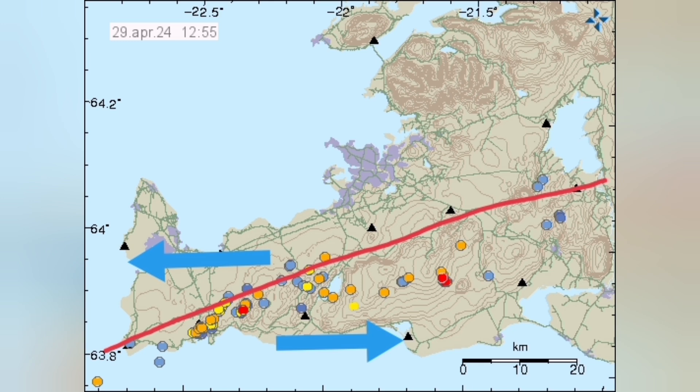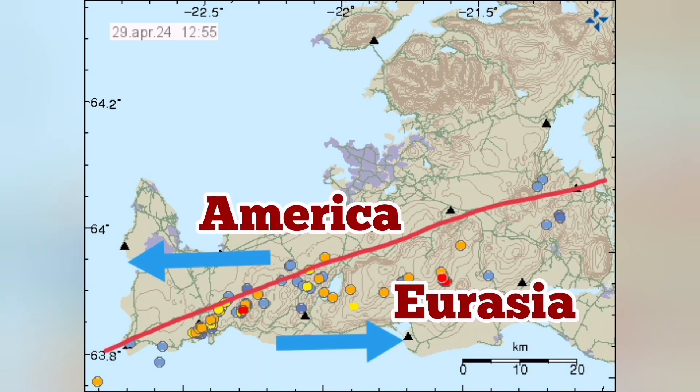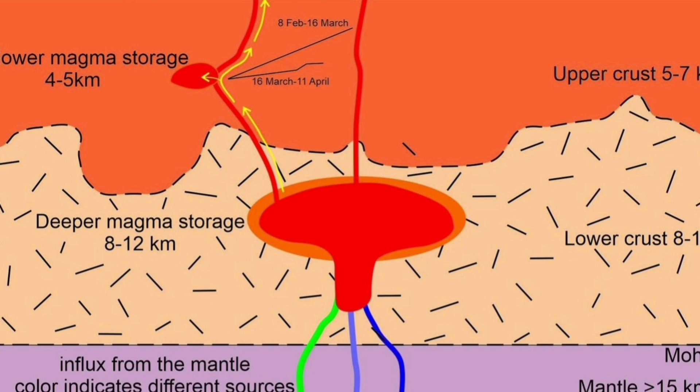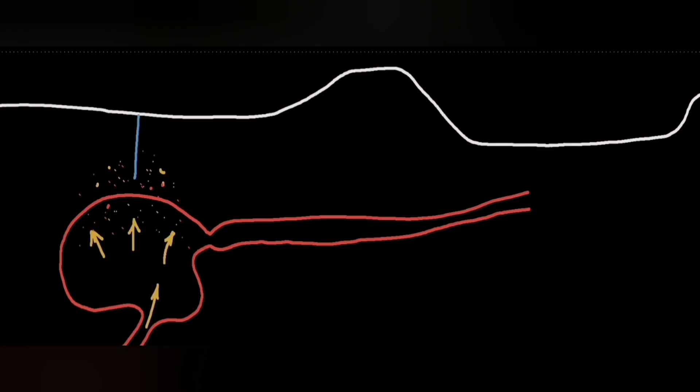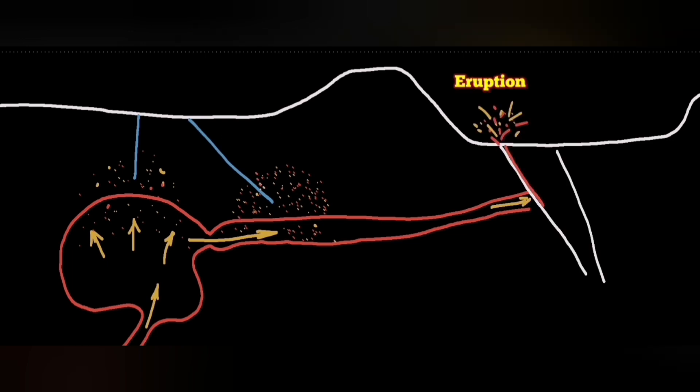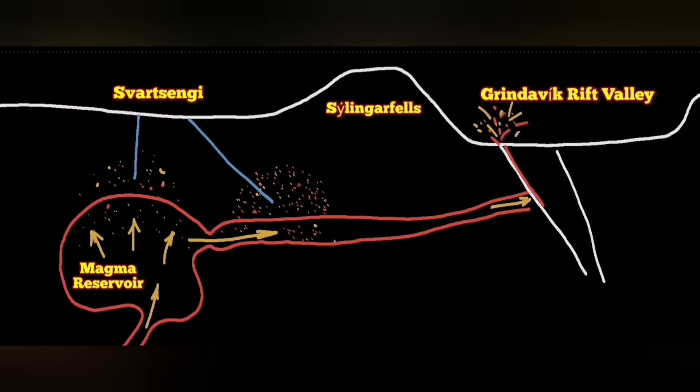This is the Eurasian plate pulling apart from the American plate, and the result is this Green Dovic Rift Valley in the Swartzengi volcanic system — that is the name I've given it: Green Dovic Rift Valley. What we are seeing in those charts was that the magma is coming from a deeper source to a shallower source — that is the Swartzengi reservoir.